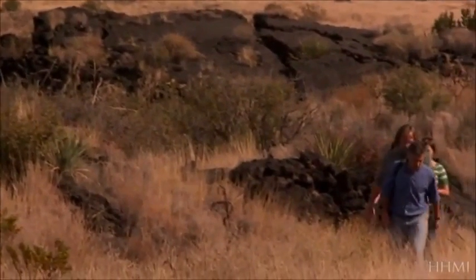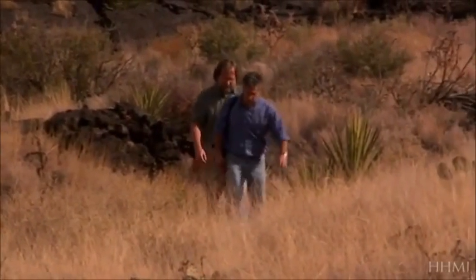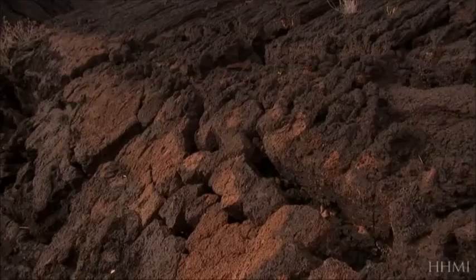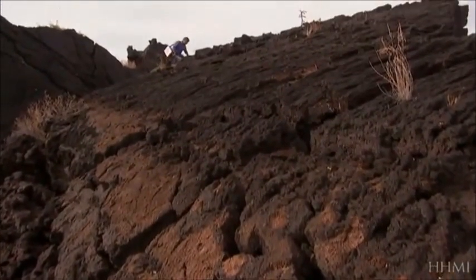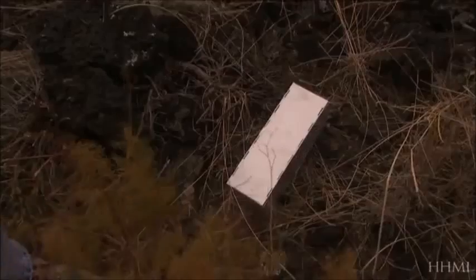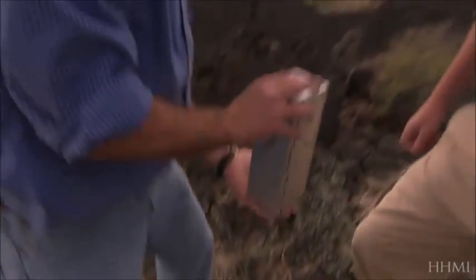So what happened to the pocket mice that found themselves on this new terrain? When I accompany biologist Michael Nachman onto the lava, it doesn't take long to find out. Nachman has been collecting mice unharmed in traps.